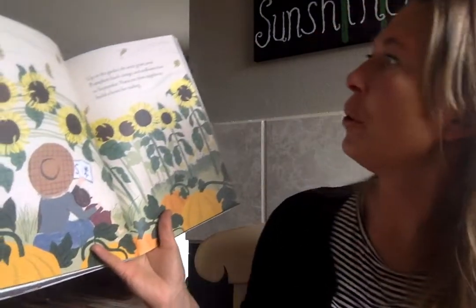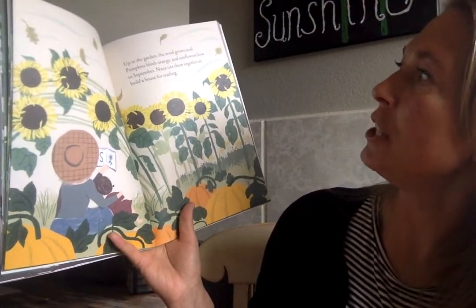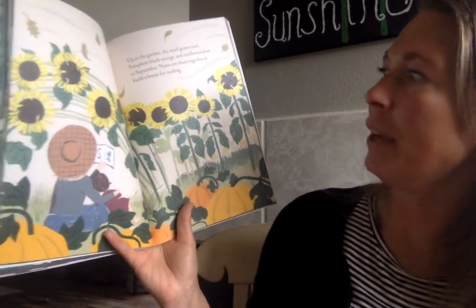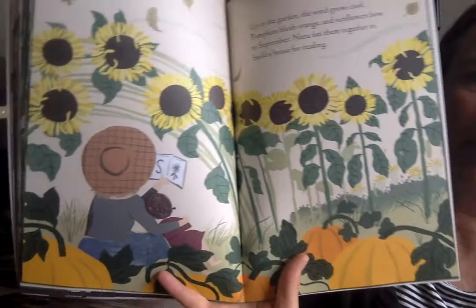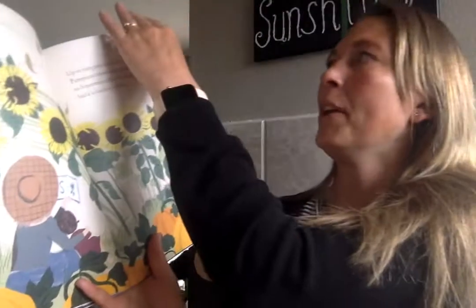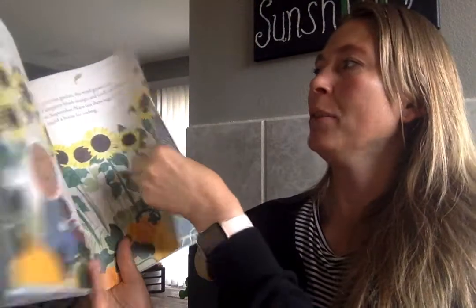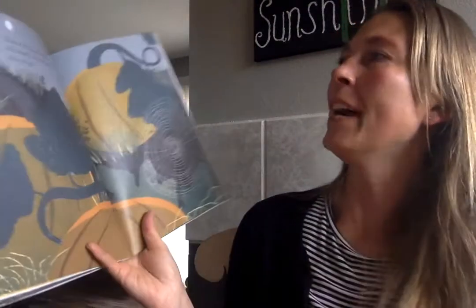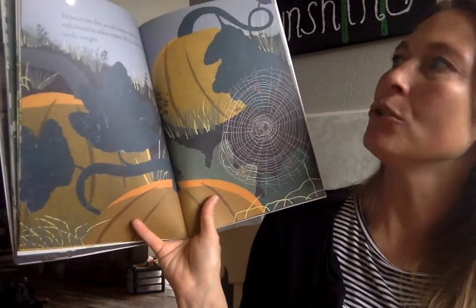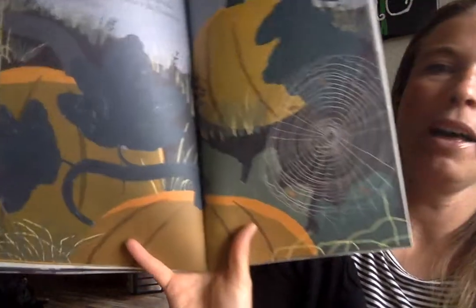Up in the garden a wind grows cool. Pumpkins blush orange and sunflowers bow to September. Nana ties them together to build a house for reading. I would like to try that one year — build or grow as many sunflowers as I can and make them into a little house. Down in the dirt an orb weaver spins her web, strand by silken strand. She'll munch on moths tonight.